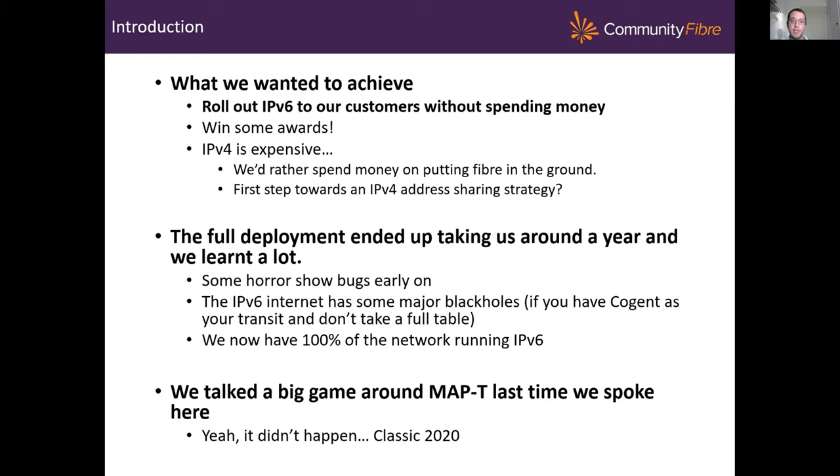The full deployment ended up taking us about a year to 18 months, and we learned a lot. We had some horrible bugs and found some interesting v6 black holes, but we do now have a network running 100% IPv6 dual stack, which is great news. And I don't know if anyone remembers, but when I spoke here last year I talked a bit about MAP-T — and yeah, that didn't happen. We'll dig into our pitfalls there.